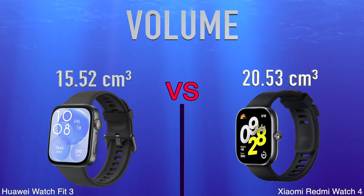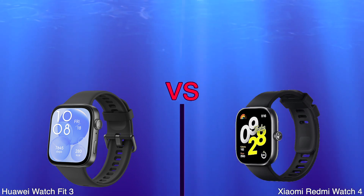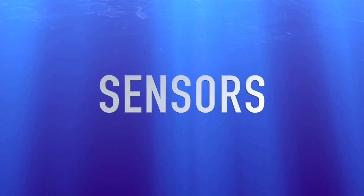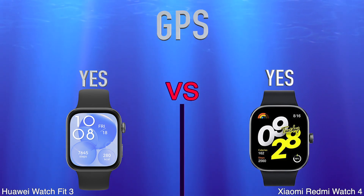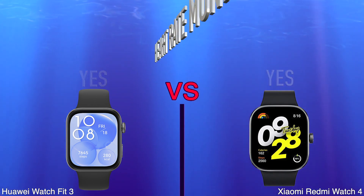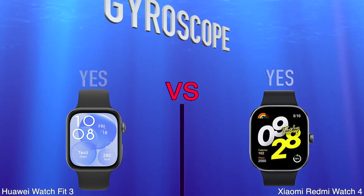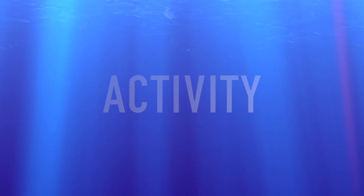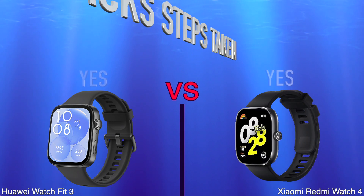Always on display, sweat resistance, sensors, GPS, heart rate monitor, compass, gyroscope, activity, tracks your sleep, track steps taken.